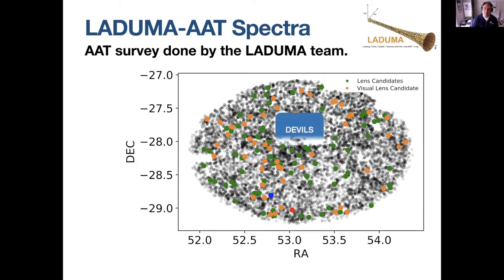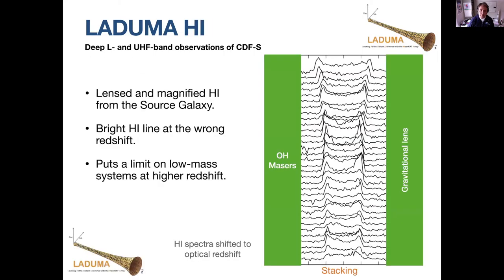These lenses go to higher redshifts and lower masses, so they're quite interesting lenses with good odds of having magnified HI. DEVILS is a rather small patrol field, but we also have our own AAT survey to get more spectra. This is another set of spectra we've been searching for strong lenses and prepping for near-future stacking results. LADUMA is going to use spectra for three reasons: identify OH masers, use blended spectra to identify potential gravitational lenses, and use everything for low signal-to-noise HI stacking after shifting to optical redshifts.